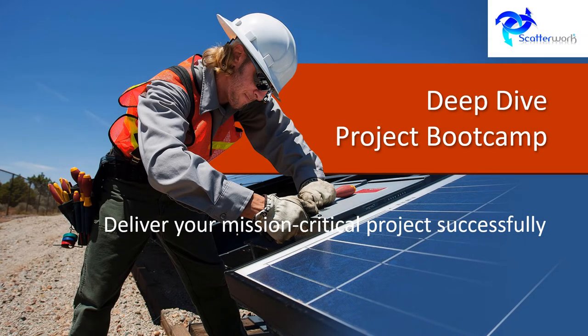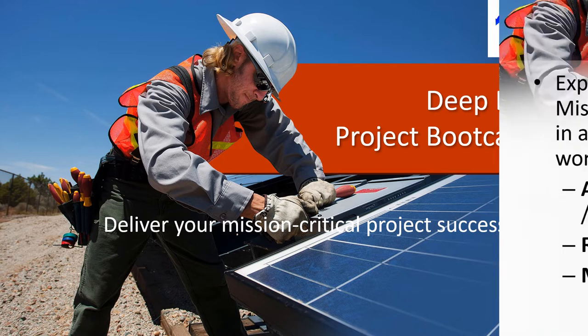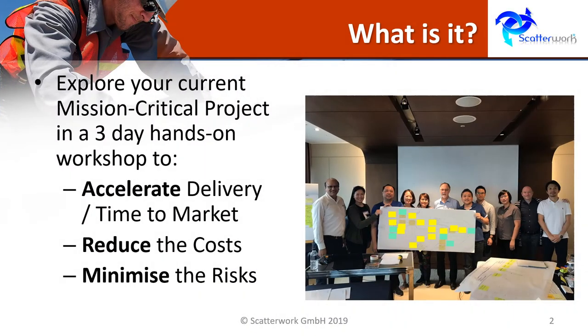Are you responsible for a mission critical project and want to do everything to deliver it successfully? Then a deep dive project bootcamp is what you need. In it we explore your current project and look for opportunities to accelerate the delivery, reduce the costs and minimise the risks.